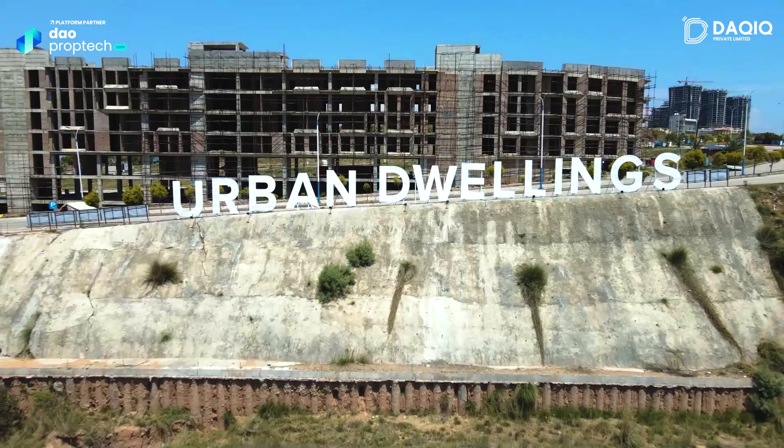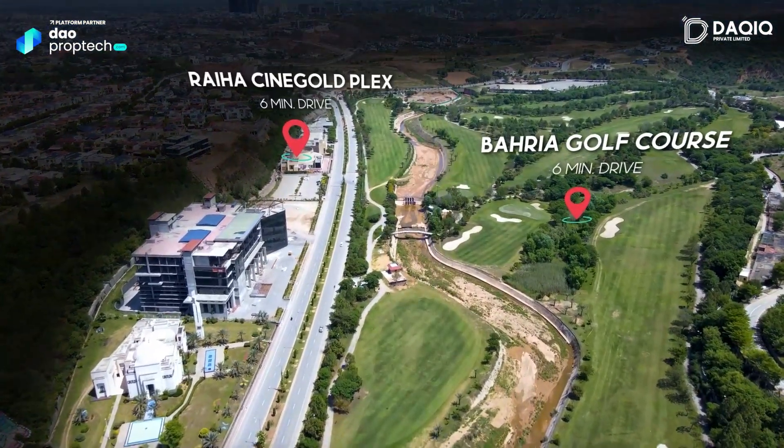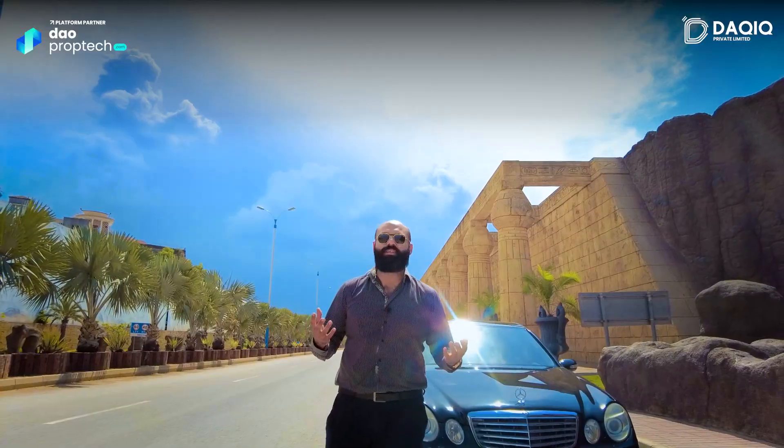Real estate is prime from its location, but in the case of Urban Dwellings, it's not only the location — the lush green landscape, golf course views, and amenities of this building are also primarily prime.